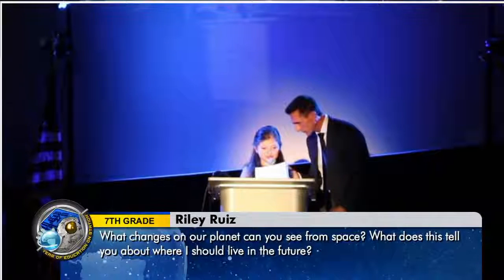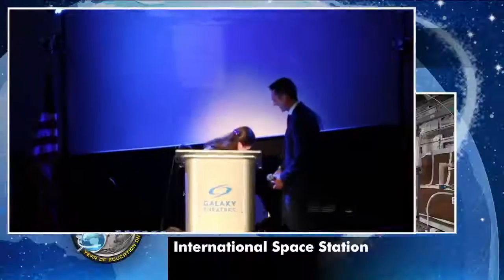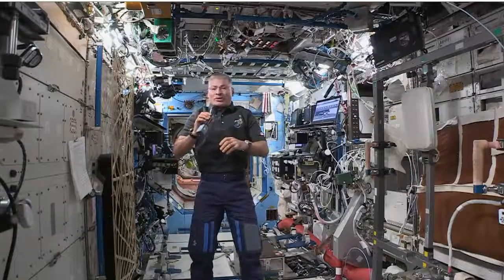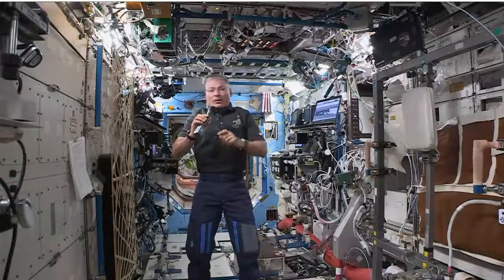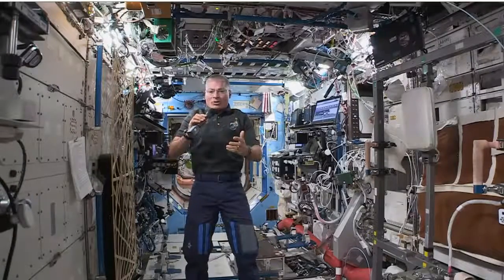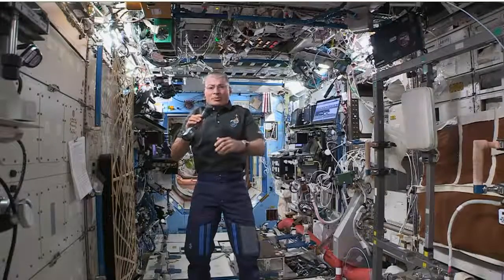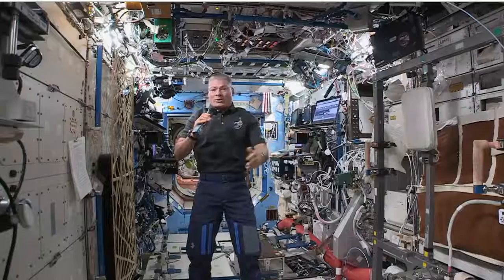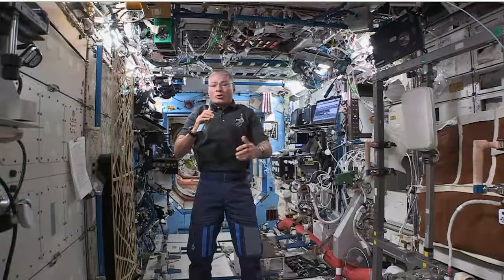My name is Riley, and my question is, what changes on our planet can you see from space, and what does this tell you about where I should live in the future? Having been up here for between two and three months, the biggest change I've seen has been the change of seasons — in the northern hemisphere, I'm starting to see more of the ground covered with snow. What surprised me most was how much you can see the colors changing where rivers pour into the ocean, from all the sediment coming down those rivers. I don't know if that's been increasing over time, but it's something that surprised me with how noticeable it is from space.